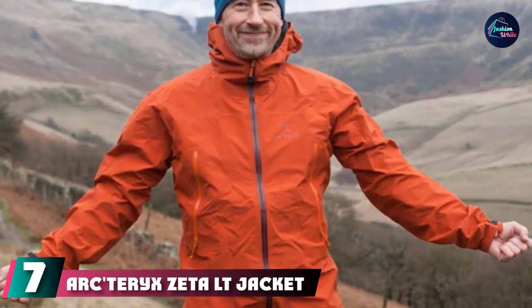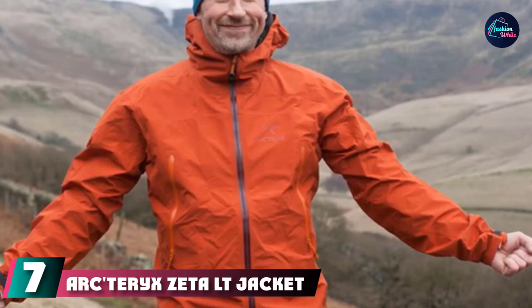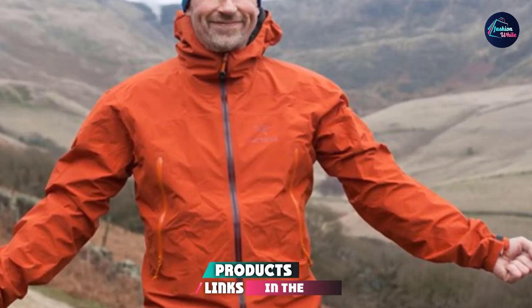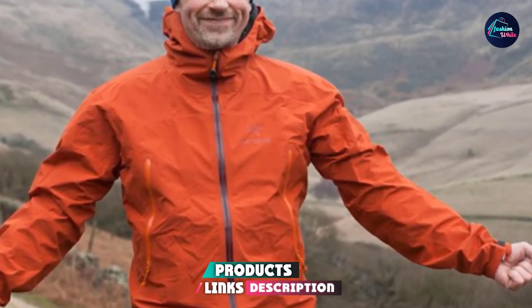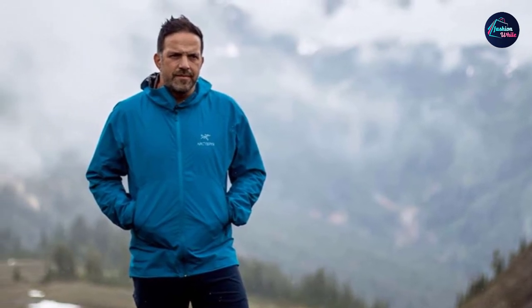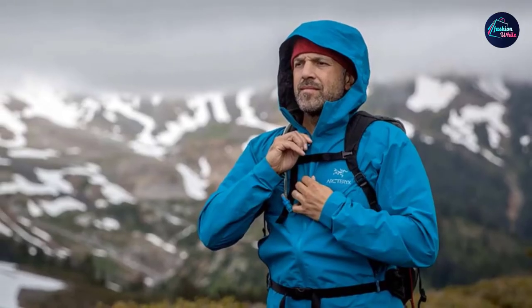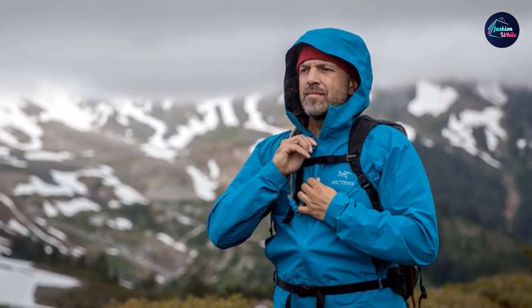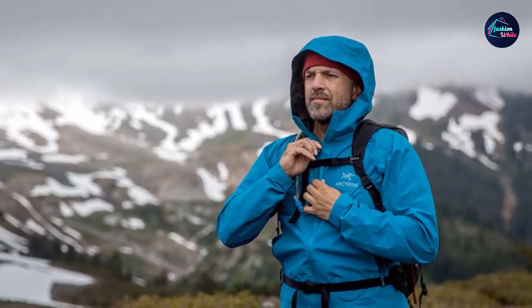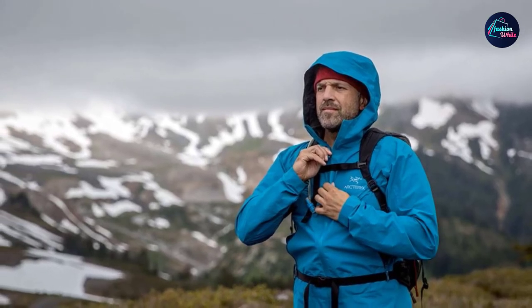Moving on to number seven, the Arc'teryx Zeta LT Jacket. The Zeta LT Ultra Lightweight Rain Jacket from Arc'teryx may be the best lightweight rain jacket on the market today. Of course, it also retails for nearly twice as much as any other hard-shell rain jackets available. In life, you get what you pay for, and the Zeta LT is no exception. You'll drop a pretty penny on this shell, and your bank account might feel a little hungover the next morning. However, rain and wind will never touch you again.